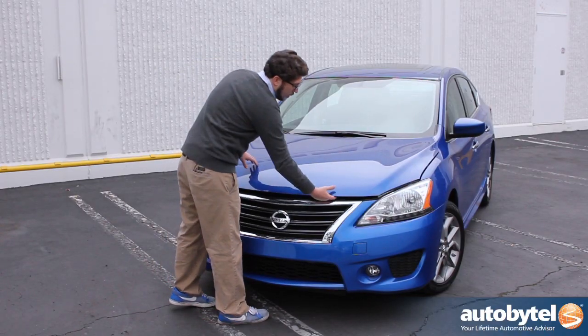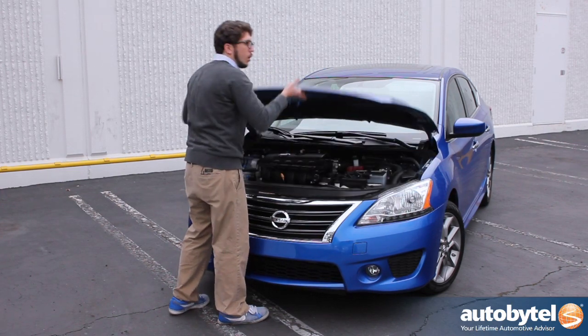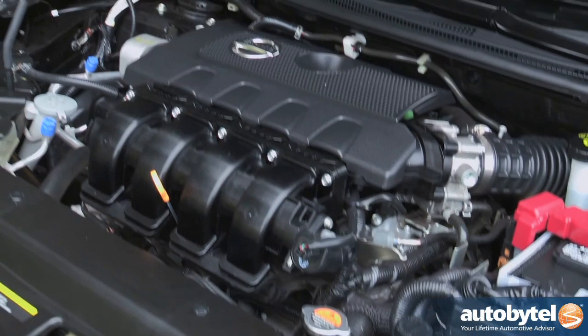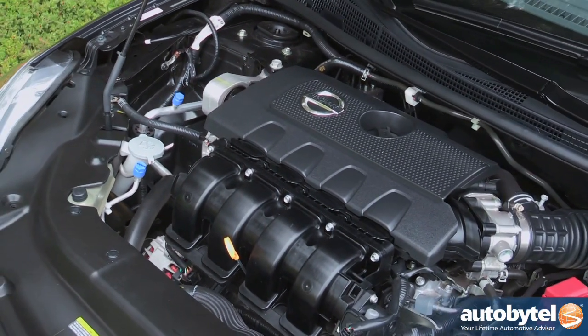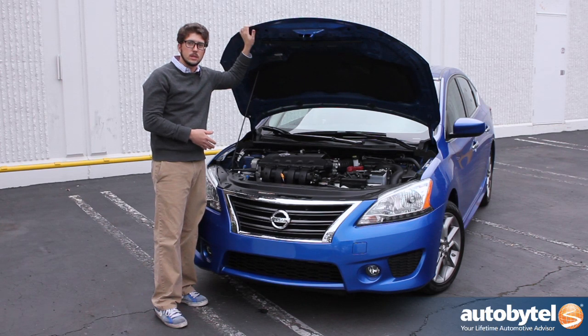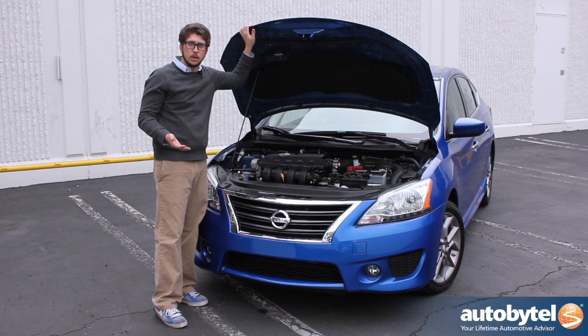Under the hood, our Sentra is powered by an all-new 1.8-liter four-cylinder motor that makes 130 horsepower, 128 pound-feet of torque, and connected to this next-generation CVT gets an average of about 34 miles per gallon.